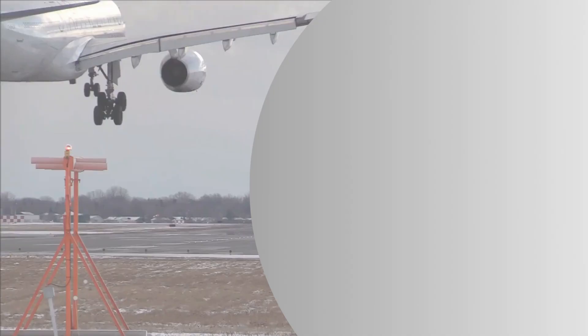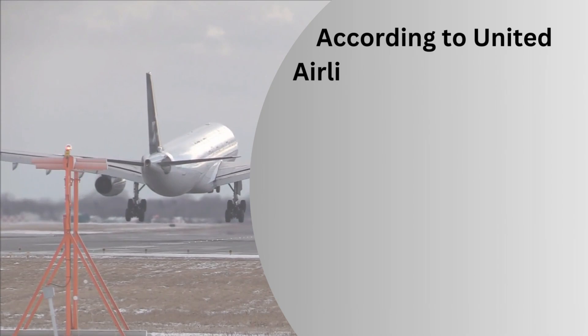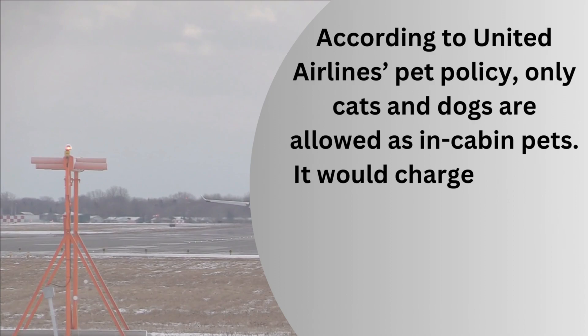According to United Airlines pet policy, only cats and dogs are allowed as in-cabin pets. It would charge $125 for each one per itinerary, and the pets can accompany you in the cabin.